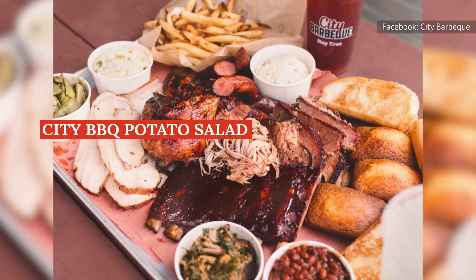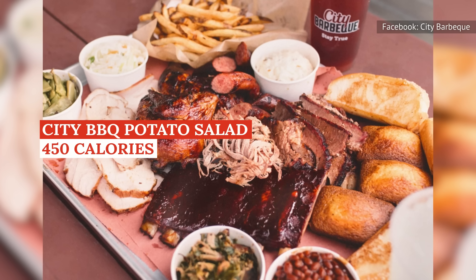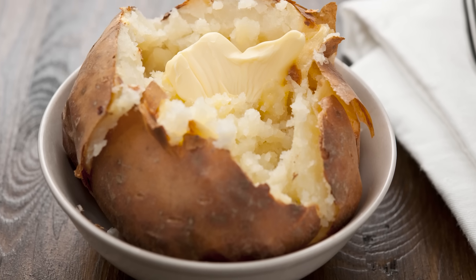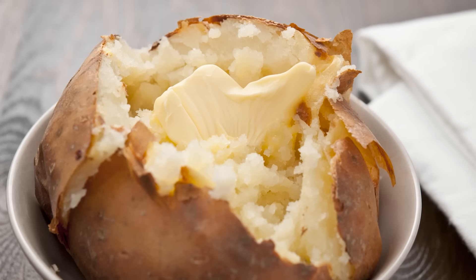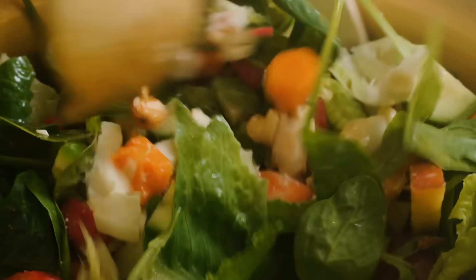One two-third cup serving of potato salad at City Barbecue, for instance, comes in at 450 calories and 30 grams of fat. If you're looking for a healthier choice, consider a regular baked potato or a green or bean salad. Untopped baked potatoes allow you to control the amount of fat you add, whereas green and bean salads provide you with important nutrients and fiber.